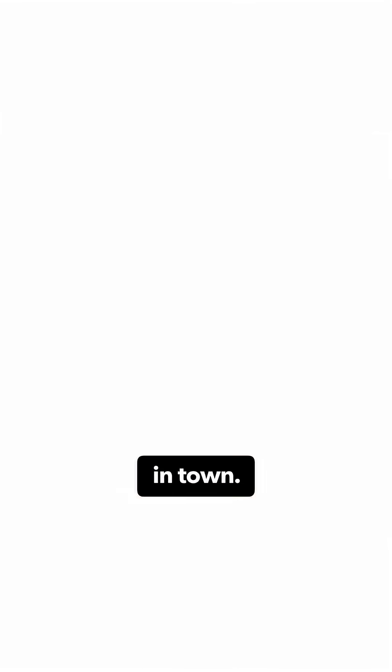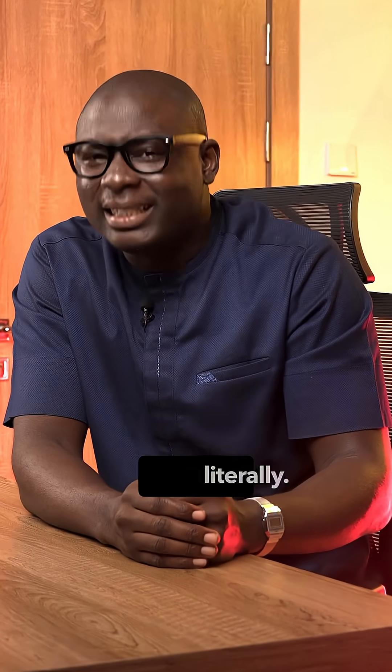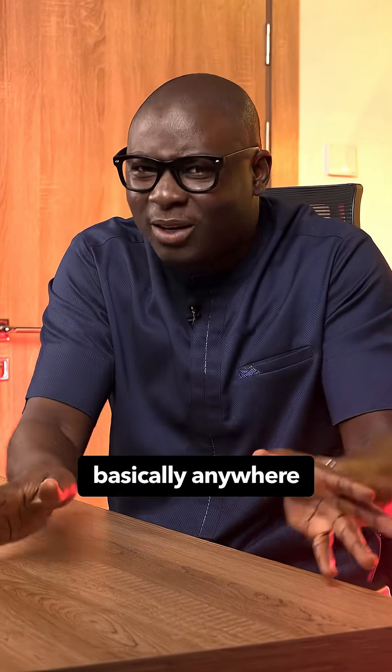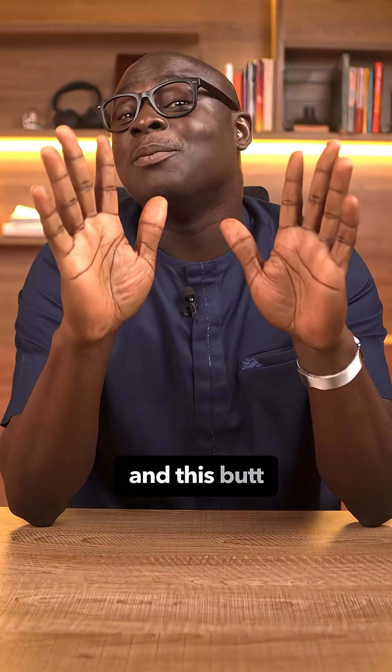Fiberglass reinforcement is the new kid in town. Very light to carry — you can carry three pieces of 16mm like a broomstick, literally. It doesn't rust, it's not magnetic. It is awesome for coastal works, pools, basically anywhere where water and salt would degrade steel. But, and this but is very huge —